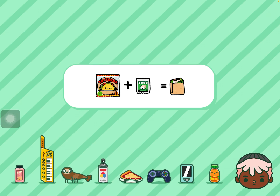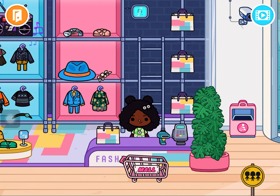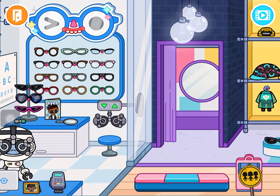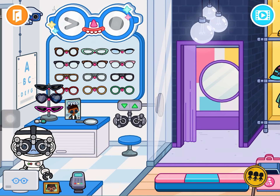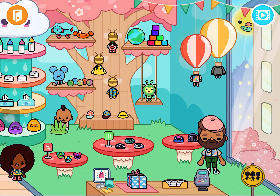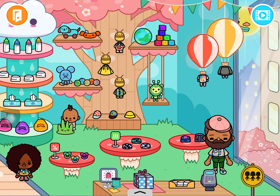When you get to the second floor, there are these cool clothes shops and these glasses over here. There's also an ice cream station, a spa, and a baby area where you can get more clothes.